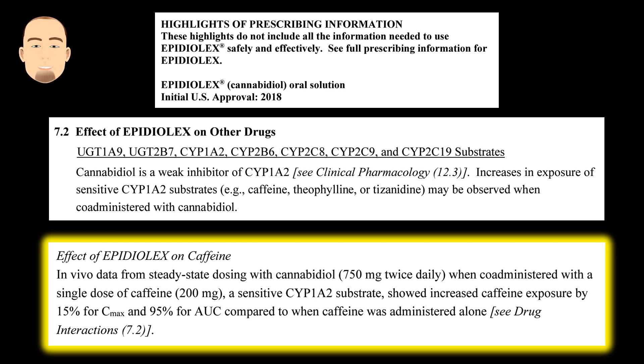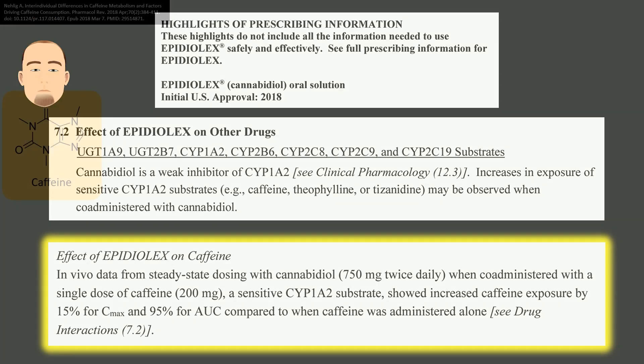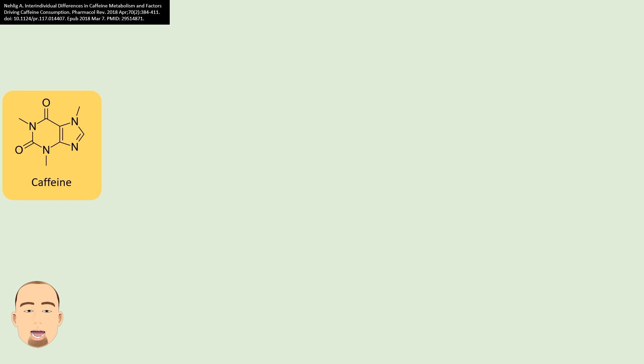The AUC simply tells us how much caffeine the patient's blood has in it over time. So this means the patients had nearly double the exposure to caffeine in their bodies as a whole.